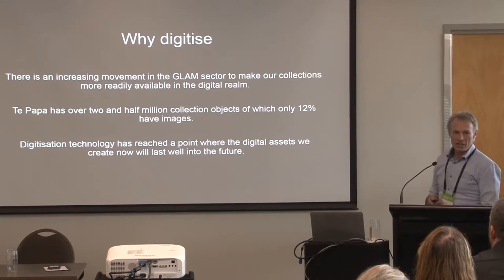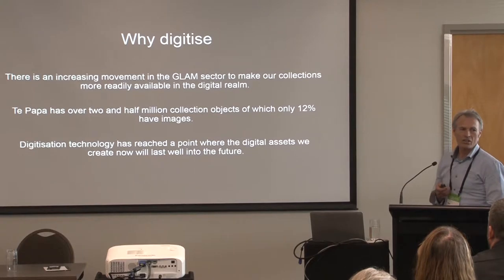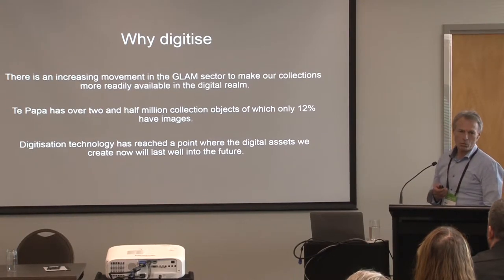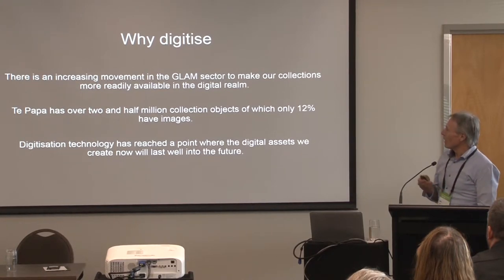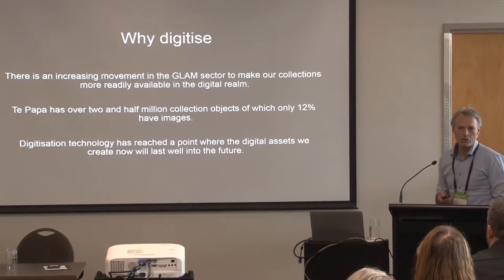Te Papa probably has two and a half million collection items — that's an estimate. We have one million registered items. The other one and a half million are either bulk-registered natural history specimens or unregistered at this point. Bearing that in mind, we estimate only 12% have images, so there's an awful lot of work for us to do.